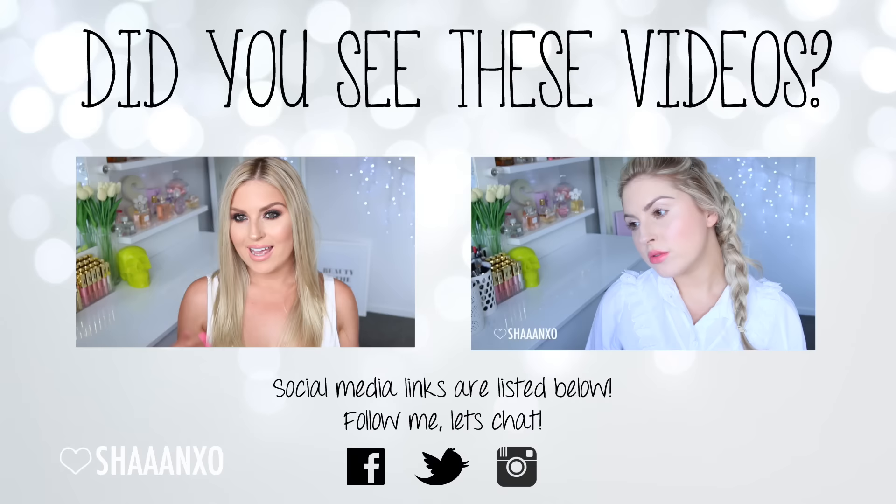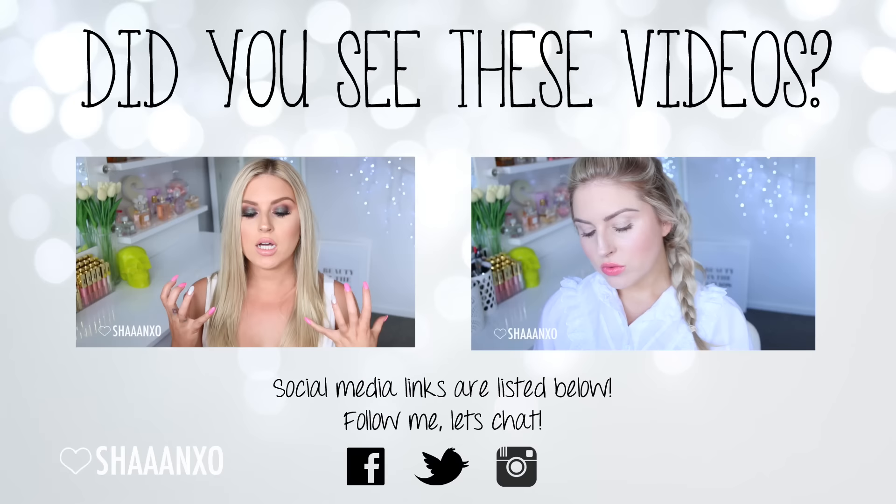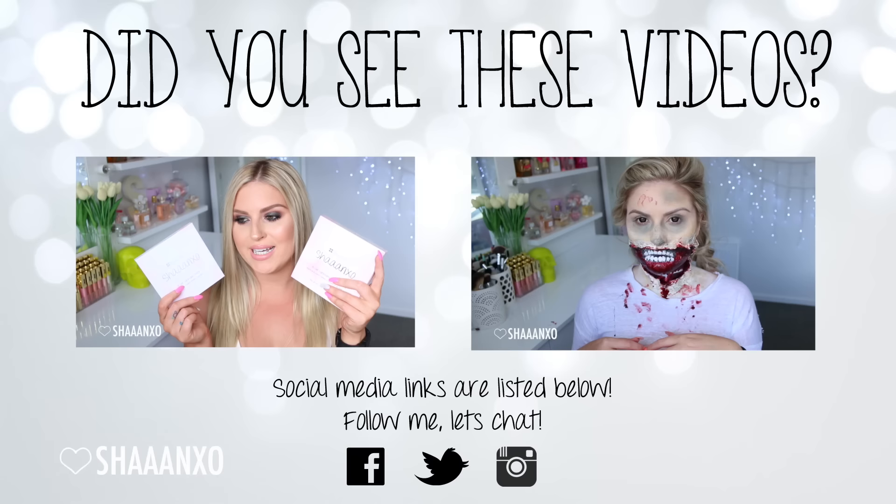I hope you guys enjoyed this pampering makeover video - something a little bit different to normal. Leave your feedback down below, I'd love to hear from you, and I will talk to you guys again really soon. Thank you so much for watching, I love you guys so much - thumbs up if you did enjoy it, bye! Once again thank you so much for watching. The video linked on the left is an announcement on my new makeup palette, and the one on the right is a special effects creepy zombie look - I hope you like them.